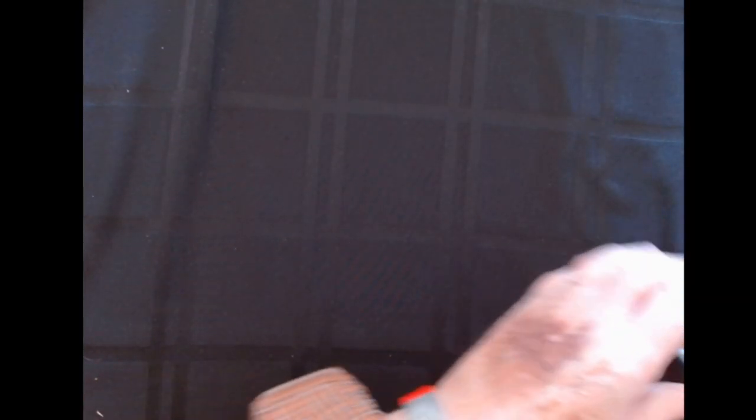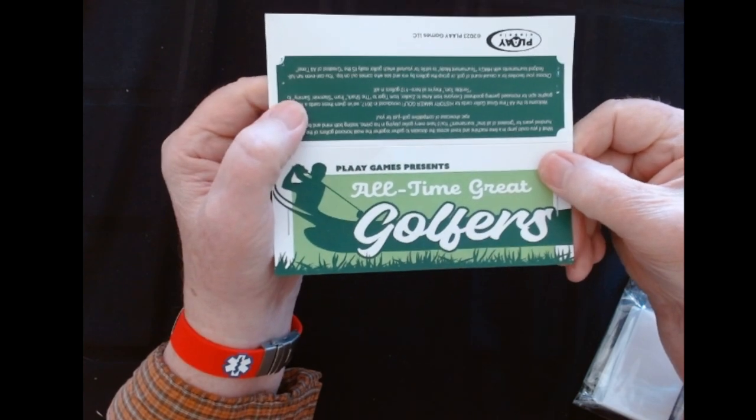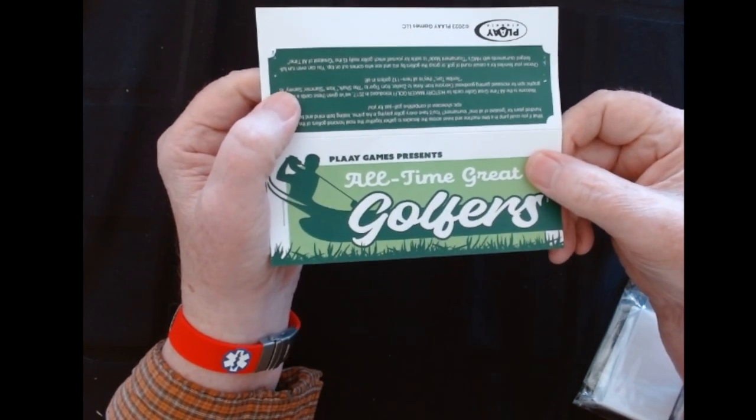Then I got this — this might be a battle. Let's see if we can get this one open a little easier. This is the All-Time Great Golfers. Now I have the All-Time Great Golfers, but this is an updated set and a lot nicer. I'll show you these sets once I figure out how the bags are looking.